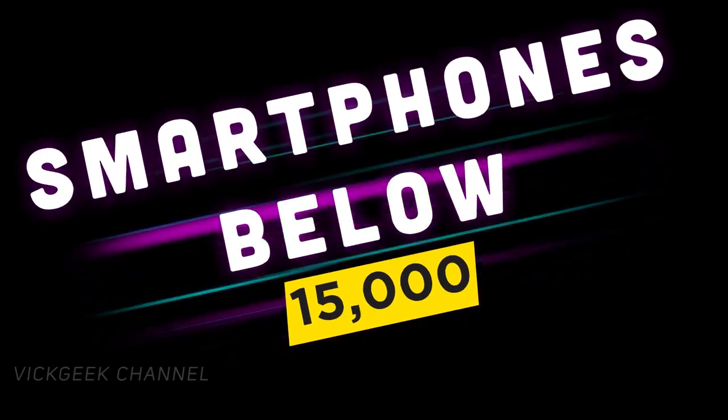In today's video, let's check out the top 5 smartphones under 15,000 Indian rupees. Whether you're looking to buy a smartphone for its camera, for daily general use with great battery backup, or even for gaming, this video will help you find the right choice. So without wasting any more time, let's look at those smartphones.